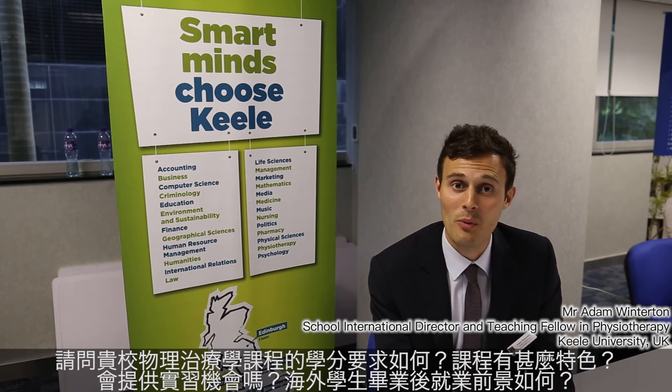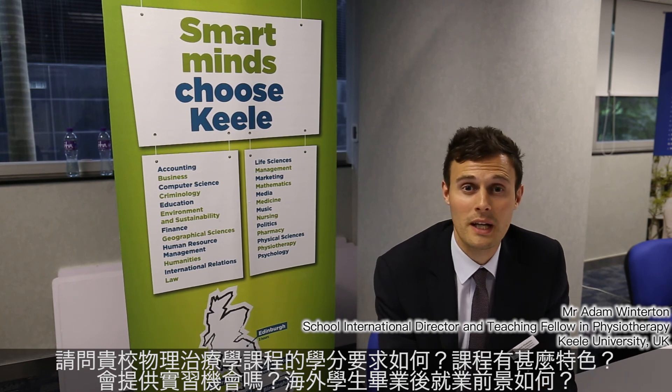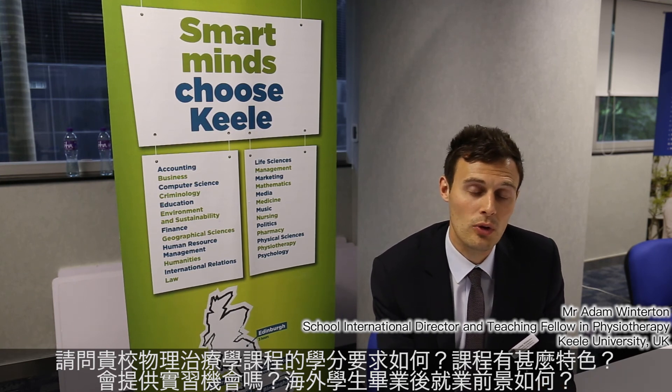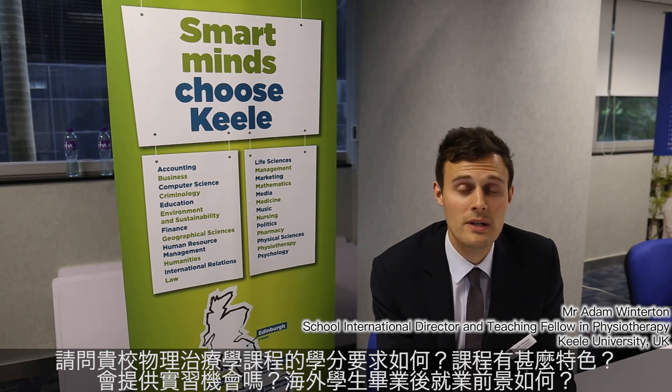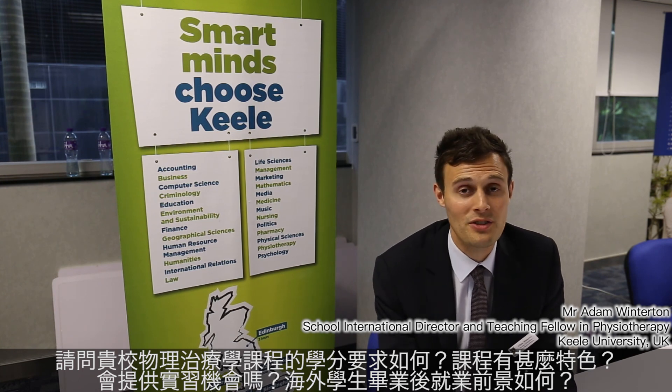We ask for biology as a subject — that's one of the key criteria for physiotherapy at Keele. Usually we ask for a DSE grade 5 or an A-level grade B in biology specifically, but we do have other routes available for students that don't have biology, like our health foundation here.